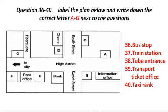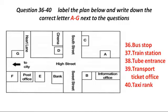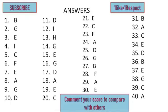That is the end of Section 4. You now have half a minute to check your answers. That is the end of the listening test. In the IELTS test, you would now have ten minutes to transfer your answers to the answer sheet.